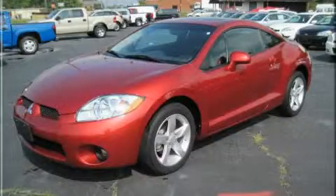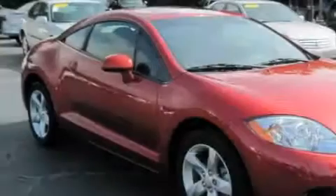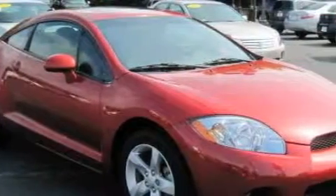This is a 2008 Mitsubishi Eclipse designed to turn heads. It has a 2.4 liter 4-cylinder engine and an automatic transmission.